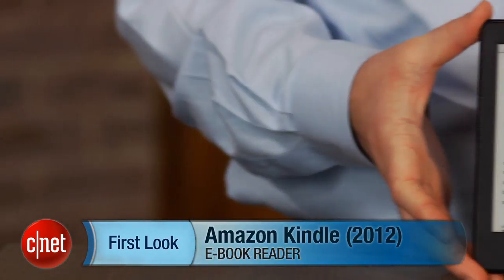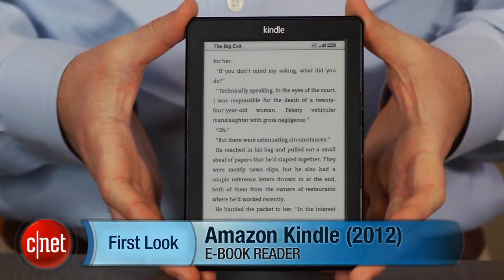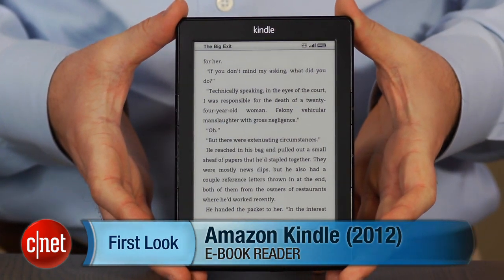You don't have to spend a lot of money to get a great ebook reader. I'm John Falcone and this is the Amazon Kindle for 2012. The Kindle is now better than ever but it's also cheaper than ever.